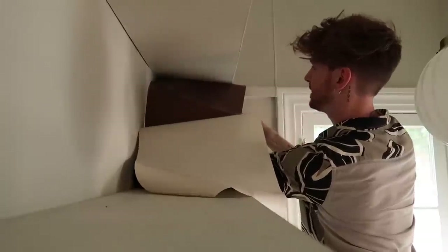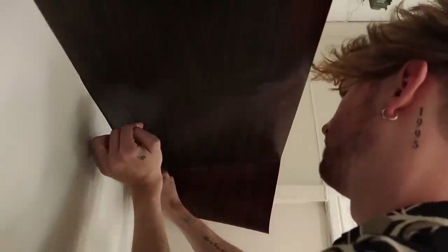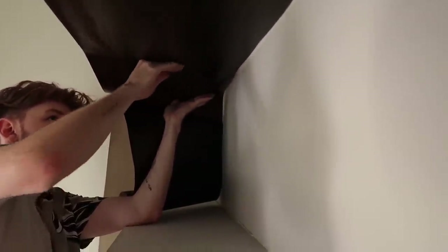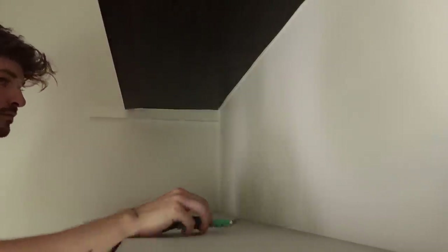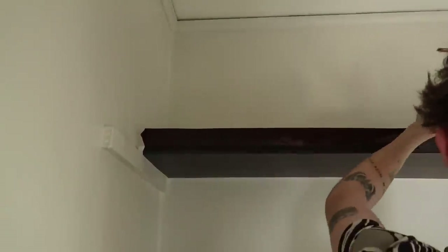Something I noticed that really helped contact paper the underside of these shelves was actually starting in the middle. It looked like I started at the end, but I ended up starting in the middle and working my way out on both sides. It made the process so much easier — just have an exacto knife on hand. The tops of both shelves actually didn't show, so I just folded the lip over and was good to go.